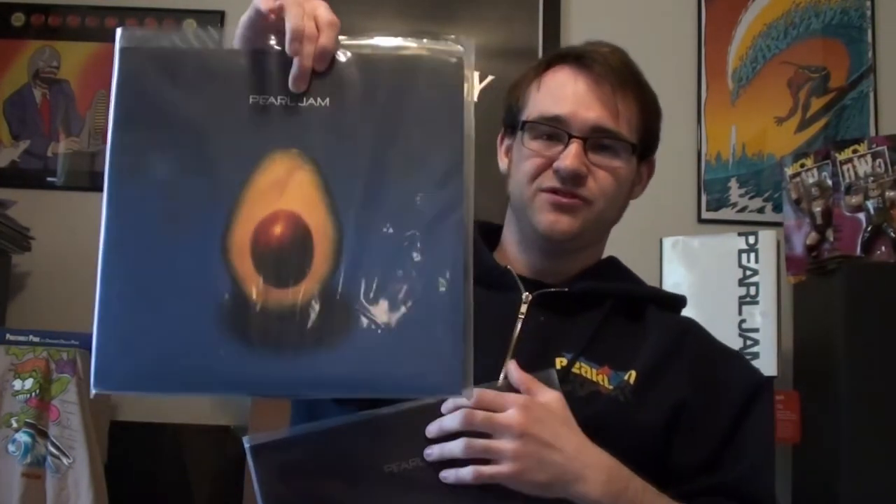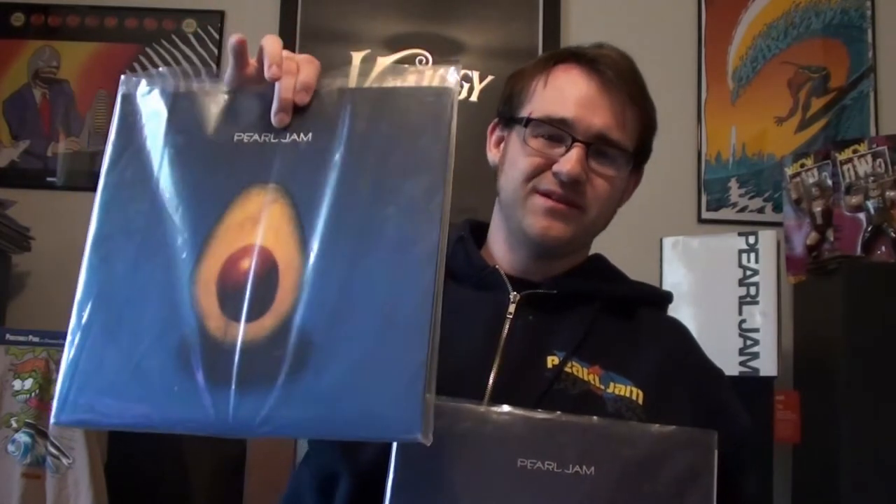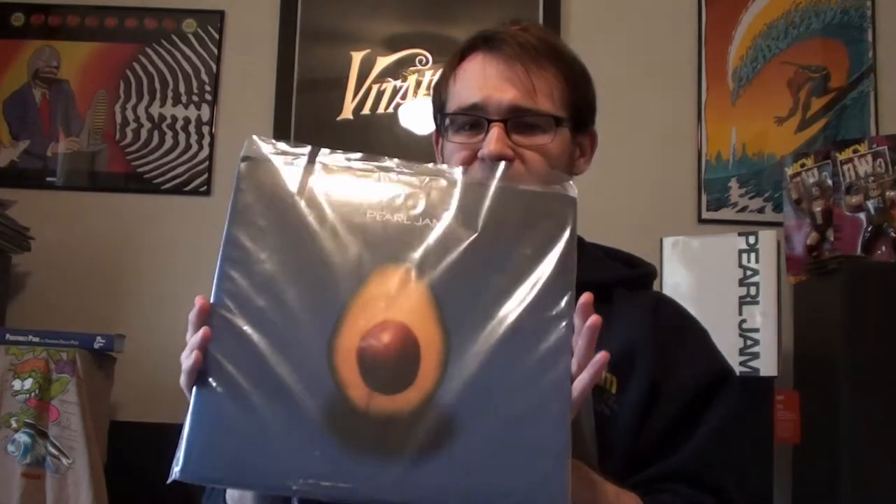And then you've got Pearl Jam Avocado. This is the original 2006 copy. I also have the counterfeit bootleg copy that came out a couple of years ago, and this one is on blue vinyl. Definitely can't go wrong with Avocado. I actually bought the bootleg unofficial counterfeit one first, then got lucky and came across the original and had to pick it up. Definitely a lot of great songs on Avocado.